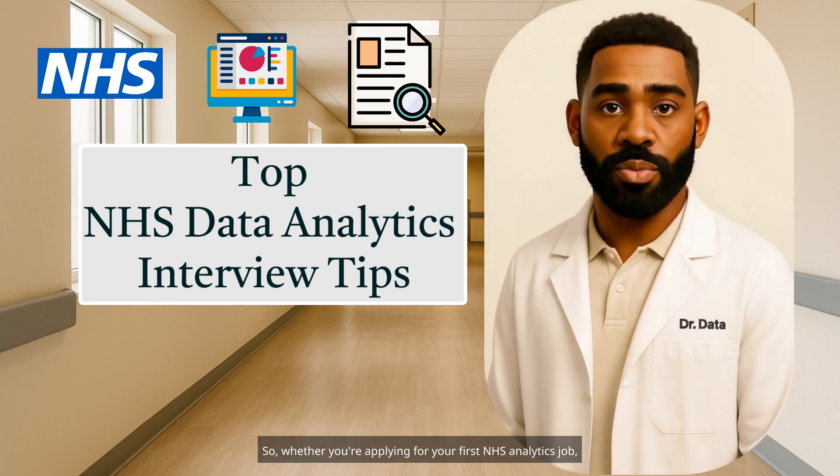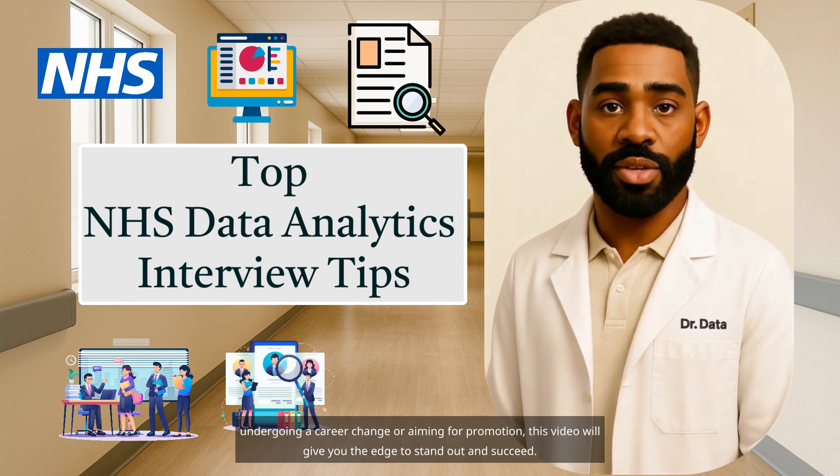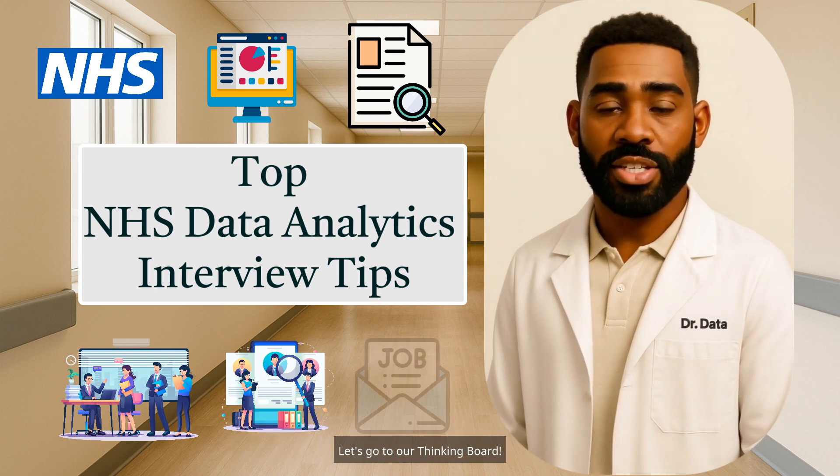So whether you're applying for your first NHS analytics job, undergoing a career change, or aiming for promotion, this video will give you the edge to stand out and succeed.